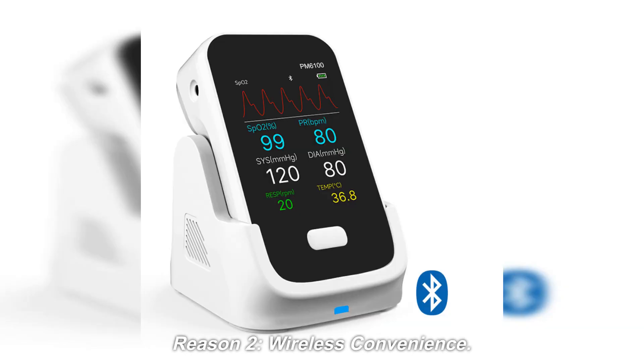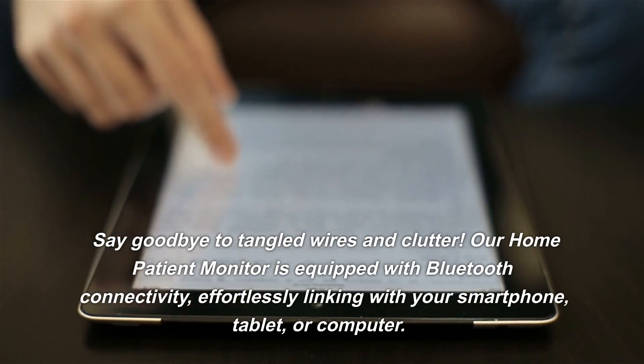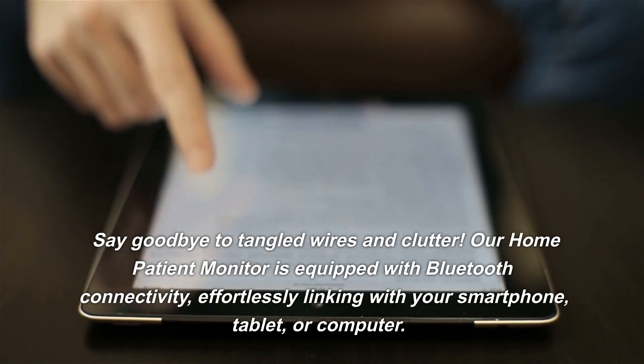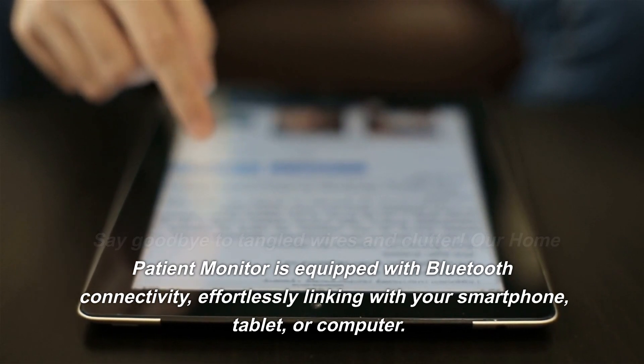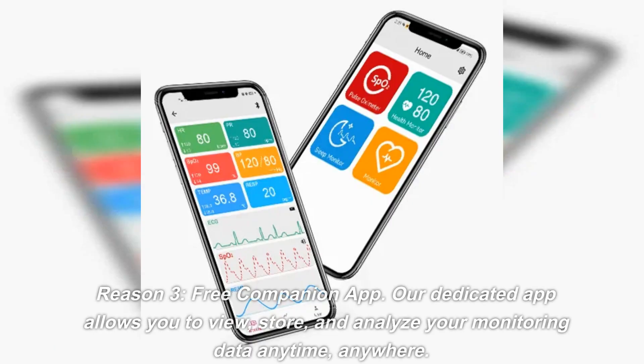Reason 2: Wireless Convenience. Say goodbye to tangled wires and clutter. Our home patient monitor is equipped with Bluetooth connectivity, effortlessly linking with your smartphone, tablet, or computer.